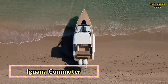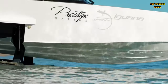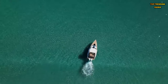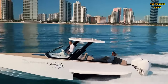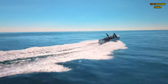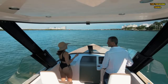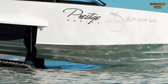Iguana Commuter. Last but not least, we have the Iguana Commuter, a luxury amphibious yacht that sets new standards in elegance and functionality. With its retractable caterpillar tracks and state-of-the-art amenities, the Iguana Commuter offers discerning travelers the ultimate in comfort and convenience. Whether you're cruising along the coastline or exploring hidden coves, this sleek vessel ensures a luxurious experience at every turn. Its innovative design and impeccable craftsmanship make it the epitome of luxury travel.